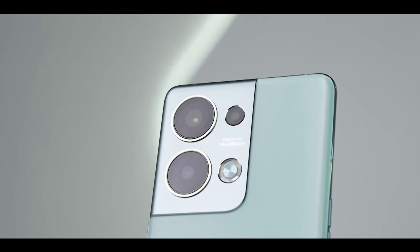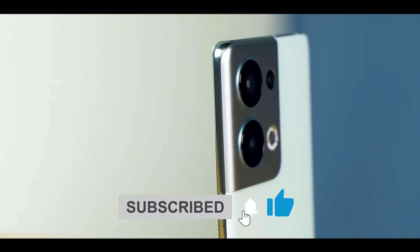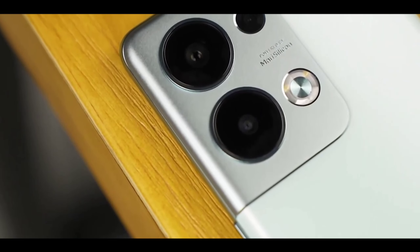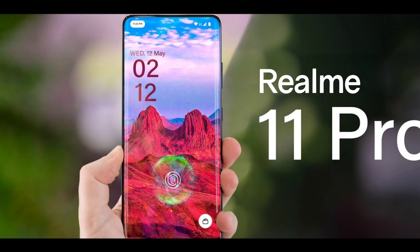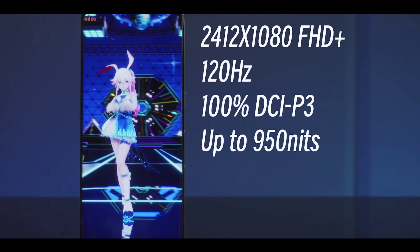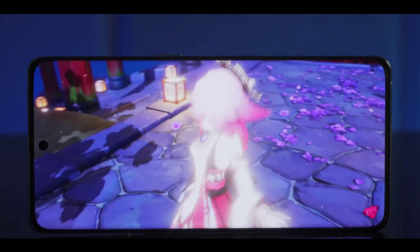The Realme 11 Pro features a new camera, new display, new design, and everything you're going to love. This phone is going to launch at a new price point which is going to be very good. If you also want to know the new specs, pricing, and India release date, watch until the end.